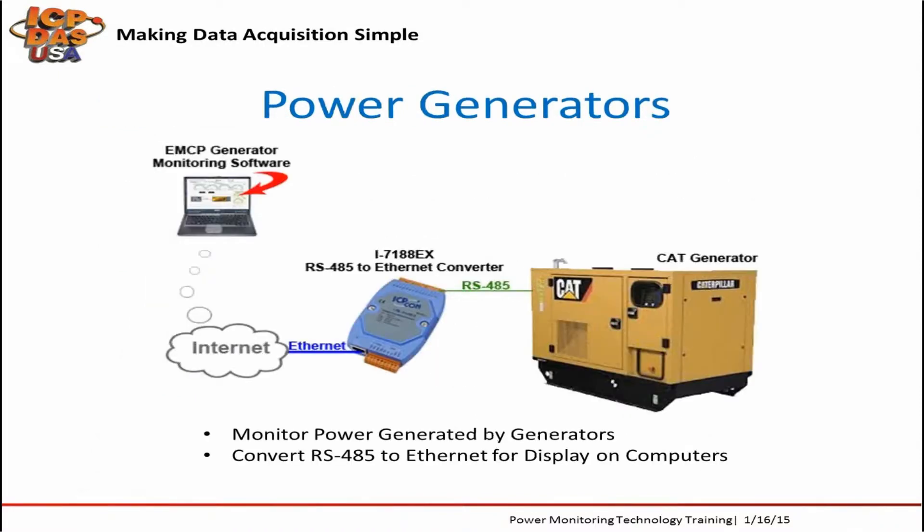Generators can help provide electricity when critical systems like elevators, fire protection systems, lighting, medical, and life support equipment cannot be without power. We're helping get data from many RS-485 and Modbus RTU-type generators communicated over Ethernet and Internet so power information can be monitored and critical systems will be up and running as needed.